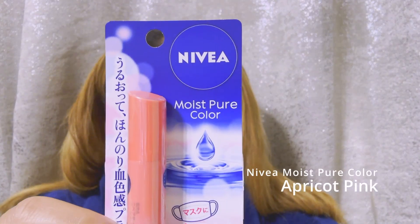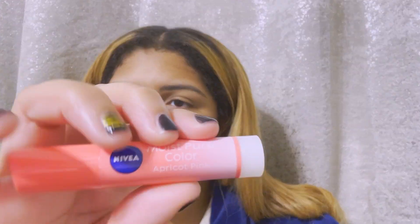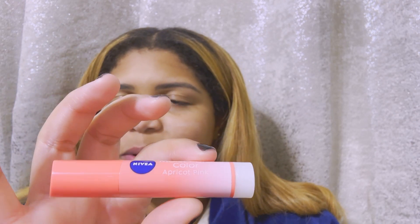That's what it looks like. I wanted to get this one because it has SPF in it — it's the Nivea Moist Pure Color. It has something about a mask here, so I wonder if that means it won't come off in a mask, because with COVID that's a new problem we all have. I thought that would be nice if it's actually true. The packaging has like an ombre design — super cute. There's no emblem on the chapstick. It looks super pink but they said apricot pink. I like it; I think it looks natural.